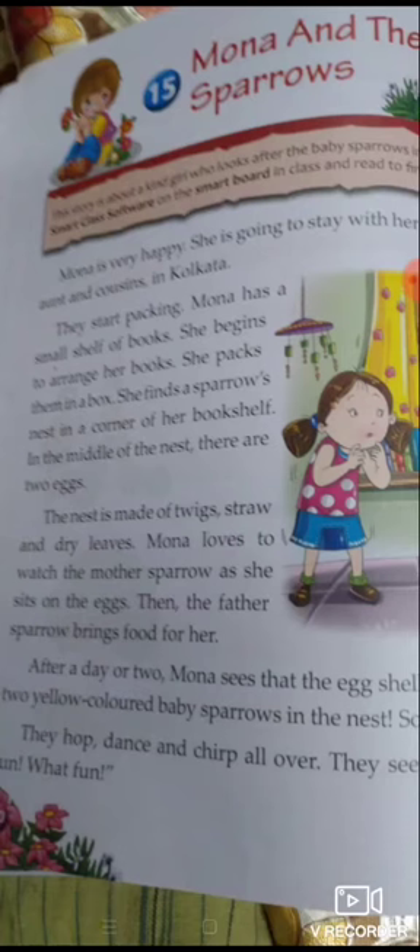Mona loves to watch the mother sparrow as she sits on the eggs. Mona यह देखकर खुश होती है कि sparrow की mother उस egg के ऊपर बैठी है। जब sparrow egg देती है, तब वो कुछ दिन उस egg के ऊपर बैठती है, जिससे उसके babies जल्दी बाहर आ जाएं — egg को warmth मिलती है और उससे babies बाहर आती हैं।